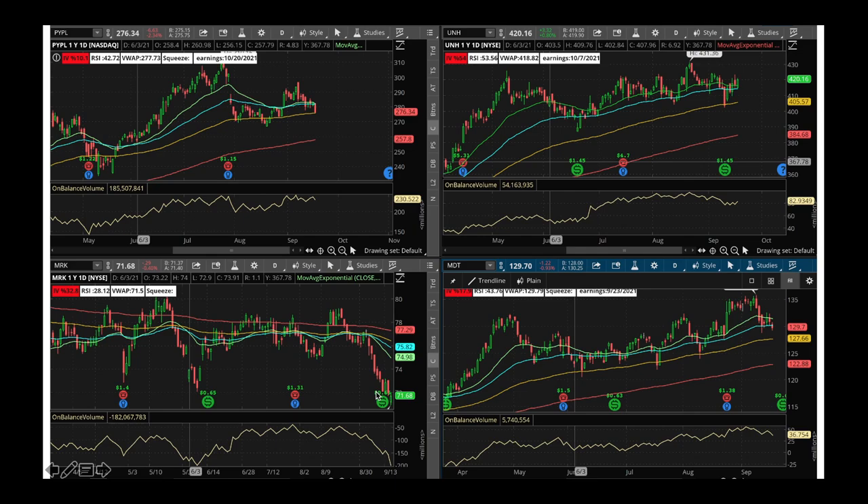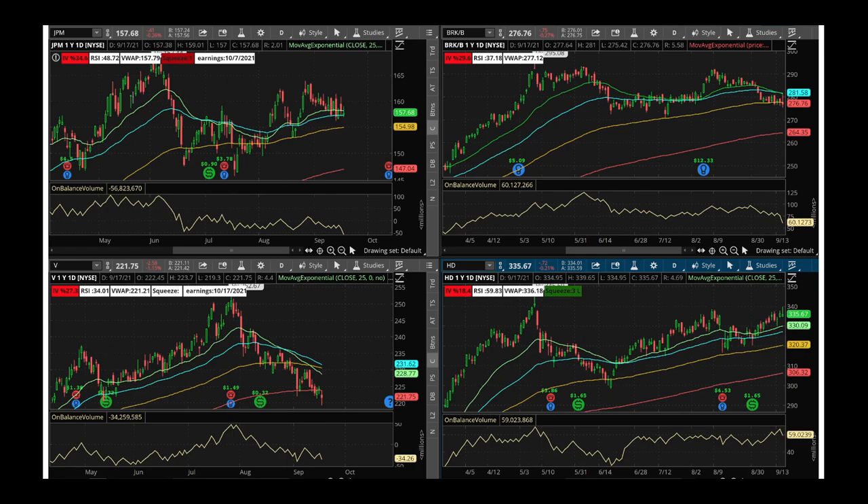Merck at these levels I would be a buyer — it's a great company and always gives you buying opportunities. Right now is a great opportunity to buy. Medtronics is a medical device play — stock is down and I would be a buyer here. It's a great company that will always do well in the long run. JP Morgan — RSI is 48 and the stock has been pulling back. I would be a buyer of JP Morgan. If there's an increase in interest rates, this stock will do great. It's good to buy JP Morgan along with other financials like Berkshire Hathaway and hold for a while.